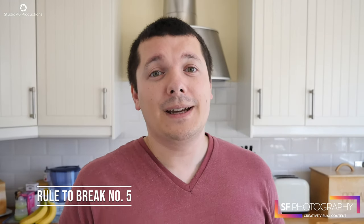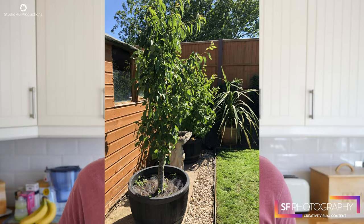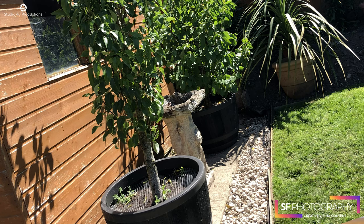Finally, number five — you don't have to always photograph in landscape. You can photograph in portrait; hell, you can even photograph diagonally. Whatever works for you. There you have it. Break the rules, but just keep on creating content for your business.